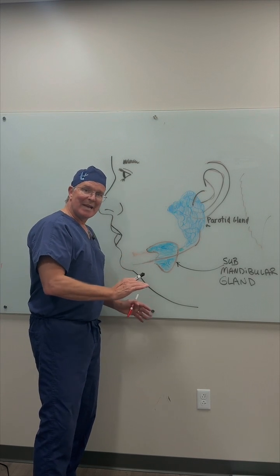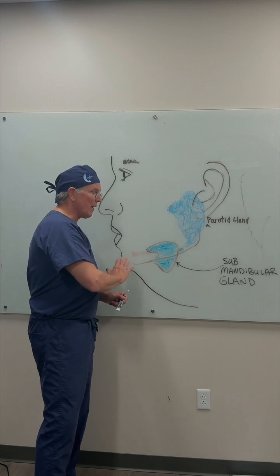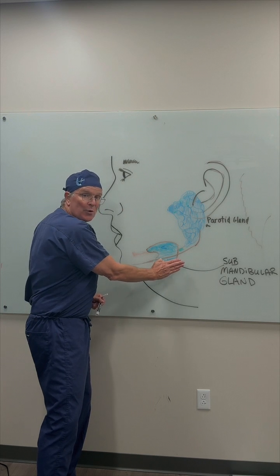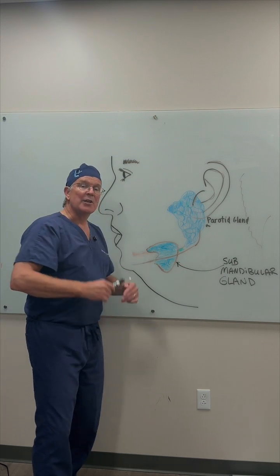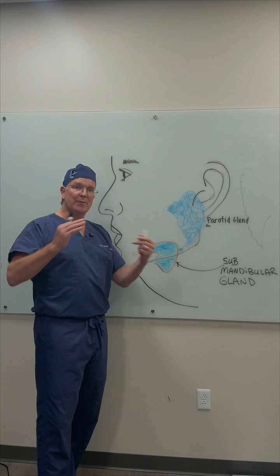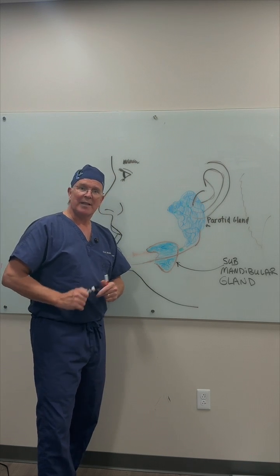If the assessment is made that it is optimal for improving the jawline aesthetics to remove the lower portion of the gland, you make that evaluation ahead of time. You have that conversation with the patient so that they're fully informed about all the positives and then the potential issues that can come up with it.